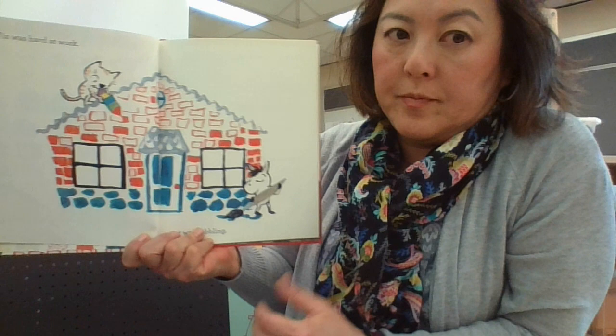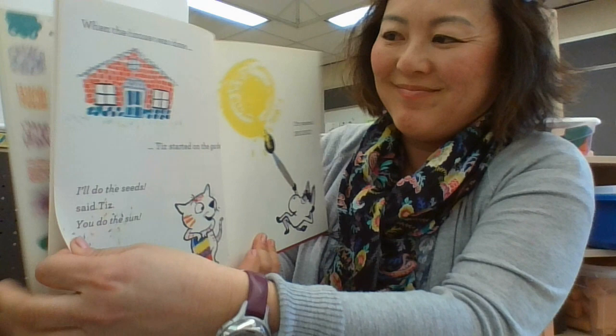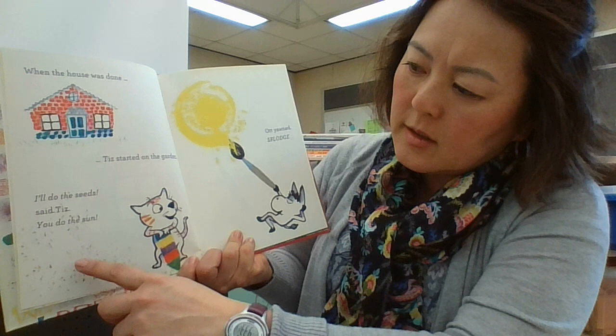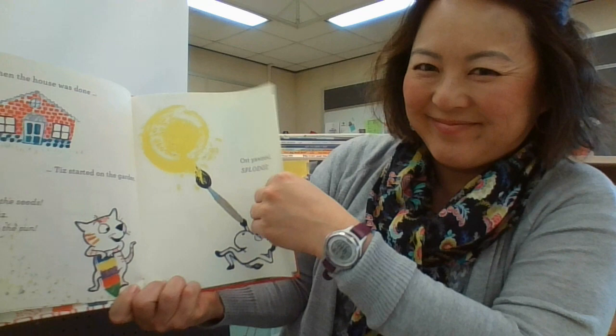Teeth the cat was hard at work — dabbling, blop blop blop blop, making dabs. When the house was done, Teeth started on the garden. 'I will do the seeds,' said Teeth. 'You do the sun.'